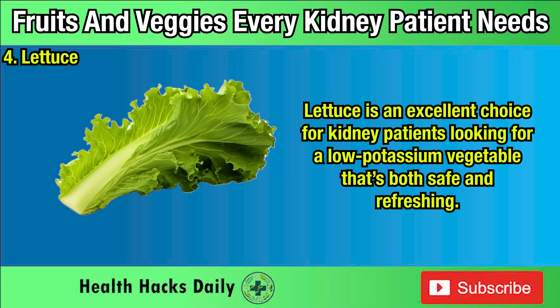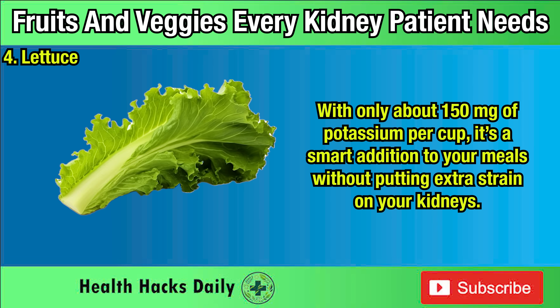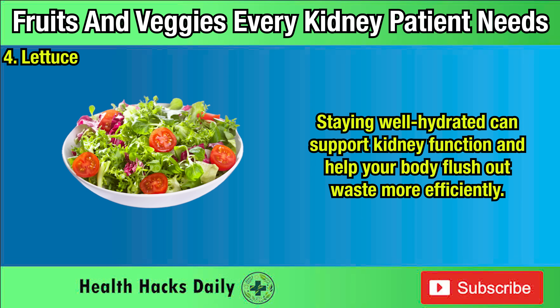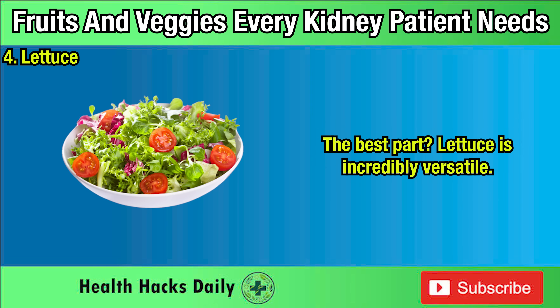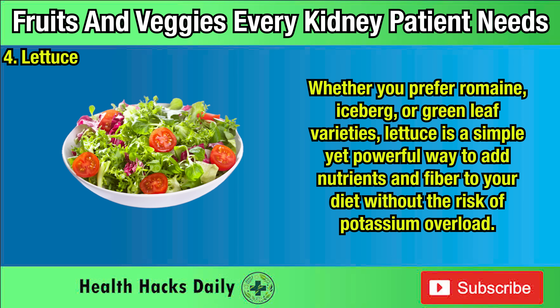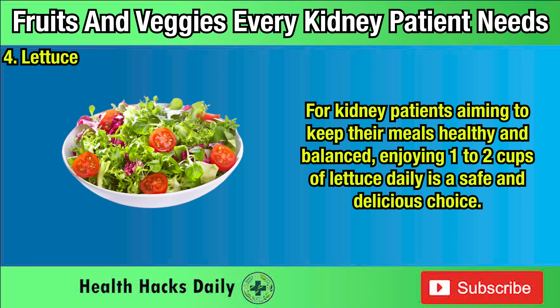Four: Lettuce. Lettuce is an excellent choice for kidney patients looking for a low-potassium vegetable that's both safe and refreshing. With only about 150 milligrams of potassium per cup, it's a smart addition to your meals without putting extra strain on your kidneys. Its high water content helps keep you hydrated, which is especially important for those managing kidney issues, as staying well hydrated can support kidney function and help your body flush out waste more efficiently. Whether you prefer romaine, iceberg, or green leaf varieties, lettuce is versatile enough to enjoy in salads, wraps, or as a crunchy base. Enjoying one to two cups of lettuce daily is a safe and delicious choice.